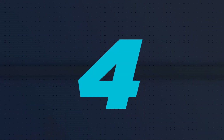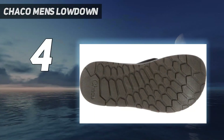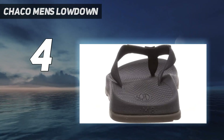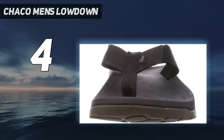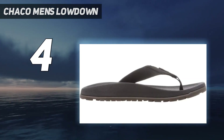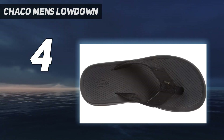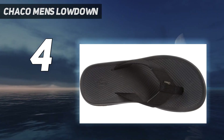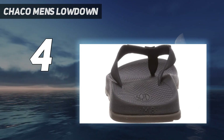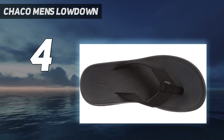Coming in at number 4: the Chaco Men's Lowdown. Chaco is known for making durable shoes that are built to last and can be worn on all your outdoor adventures, from hiking to biking to swimming. Right off the bat, we were impressed by the excellent arch support in this pair. While they have a fair amount of cushioning, it is hidden under the rubberized surface, so they get even more comfortable and soft with each wear. The sleek footbed allows the shoe to fit well against the foot, and it makes you feel very grounded and balanced, which is key if you're going to be wearing them on the go.